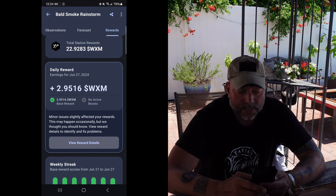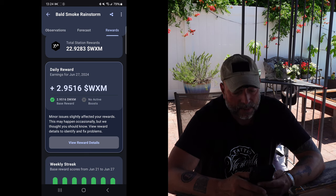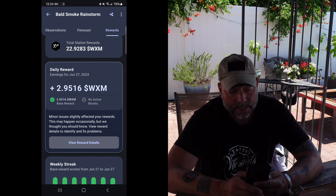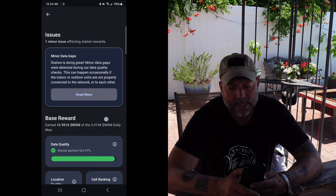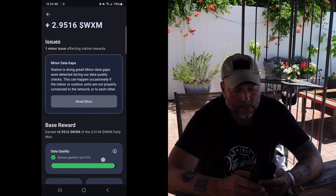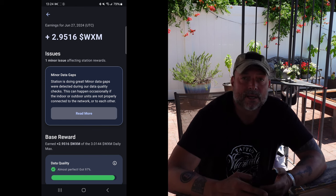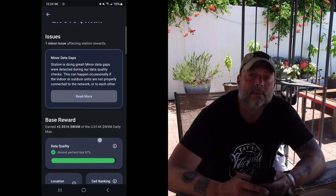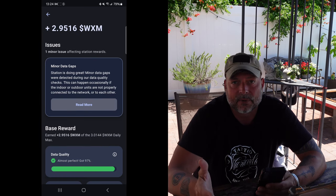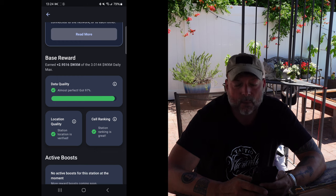Under your daily rewards, if you click on 'view rewards detail,' it'll tell you if there are any minor data gaps — I have one here. It's telling me that the data quality is almost perfect at 97%. That did affect my earnings slightly for that daily reward. Always make sure your location and cell ranking are good. I don't see any issues with my setup, but the Helium hotspot or router itself might have had a hiccup, or my internet may have gone down for a couple of minutes. I'm not really worried about it since my data quality is still at 97%.